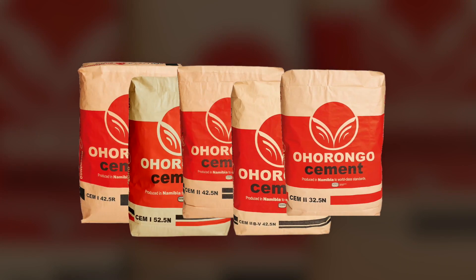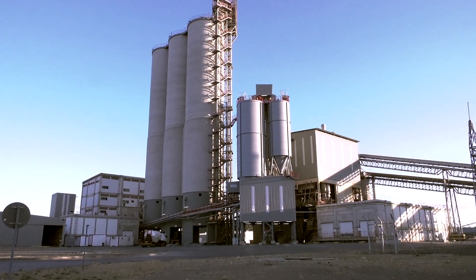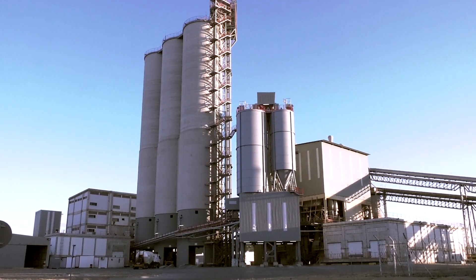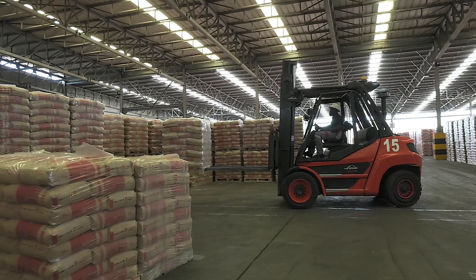Ohurongo currently manufactures five different kinds of cement products, which are stored in different cement silos. The three main cement storage silos each has a capacity of 7,500 tons. This ensures the continuous availability of all Ohurongo cement products.